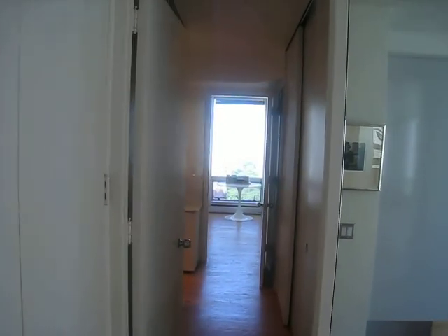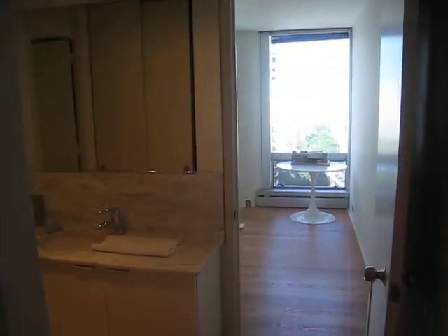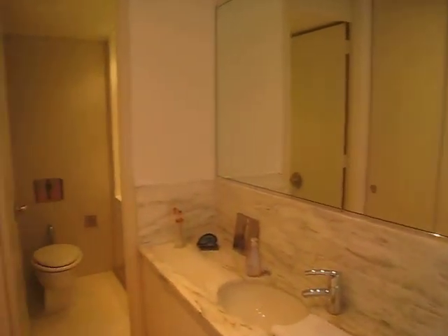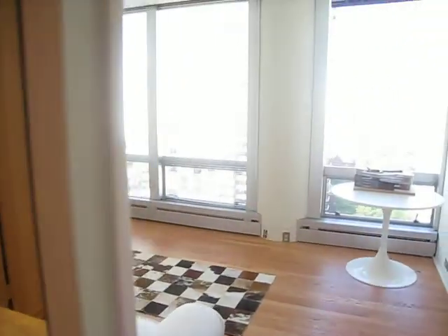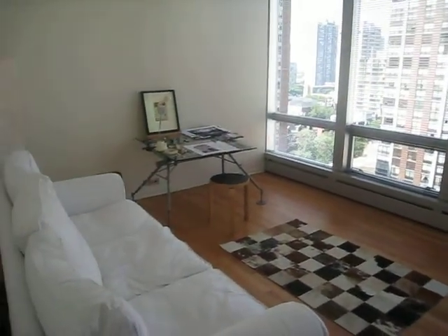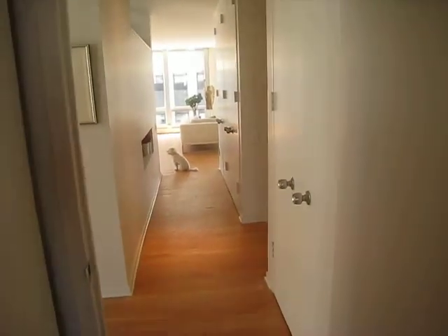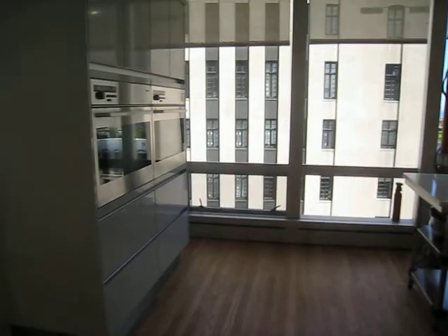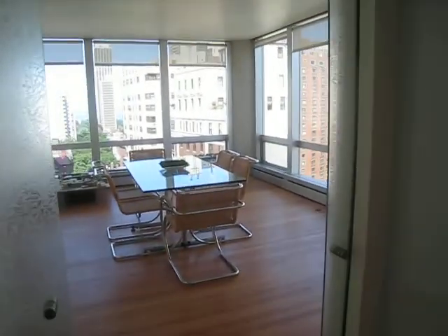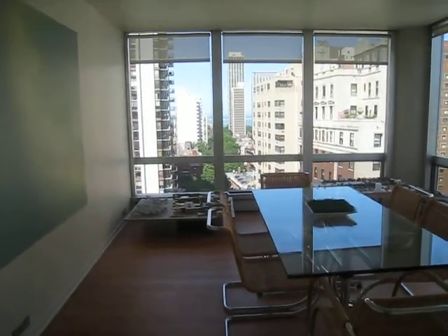We'll go first to the third bedroom and bath — a converted unit from two units into one. We have the complete bath here and a third bedroom I'm using as an office right now. Because of the conversion, this area has a lot of storage space for things you don't normally need every day, extra clothes, or guests and children can have their own suite.